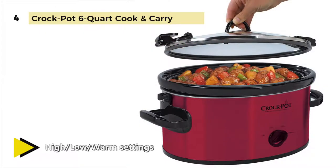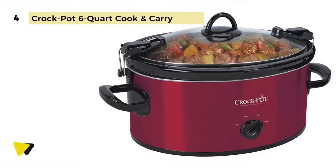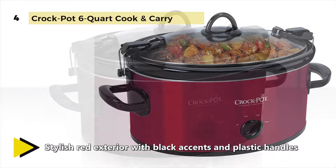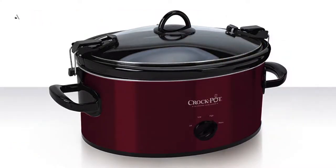It features high and low settings for flexible cooking times and a warm setting to keep food at a good serving temperature so the crowd can enjoy your cooking whenever they wish. A hinged locking lid, carrying handles, and the gasket lid help keep the unit sealed so food stays in the slow cooker and not on your car. A dishwasher safe insert and glass lid make cleanup quick and easy.